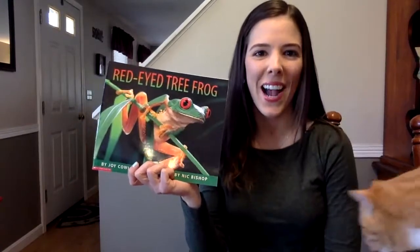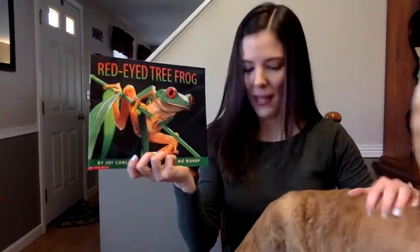Hi boys and girls, how are you today? Nala's already here.